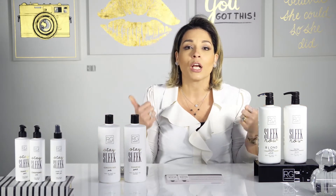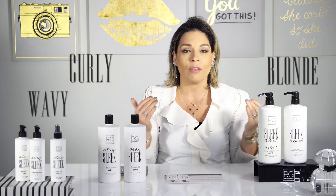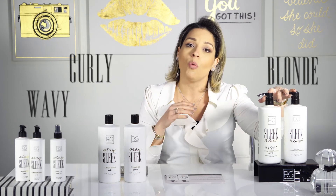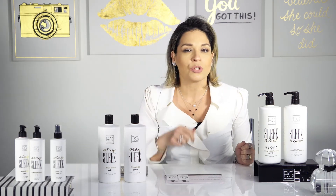So, if you have curly hair, if you have blonde hair, if you have wavy hair, it doesn't matter — Slick Now works for all types of hair. RG Cosmetics with something new just for you.